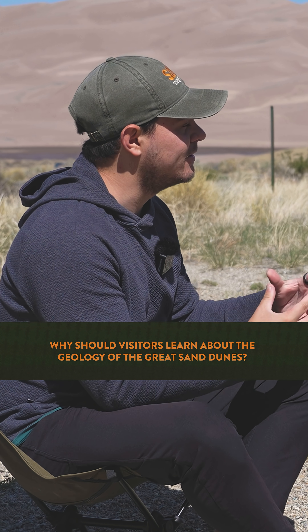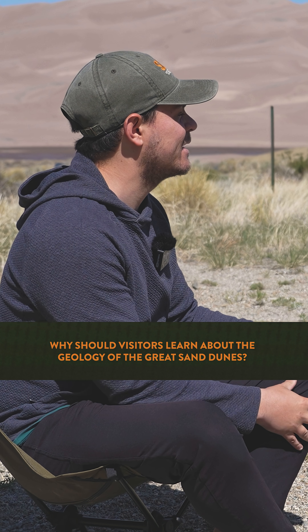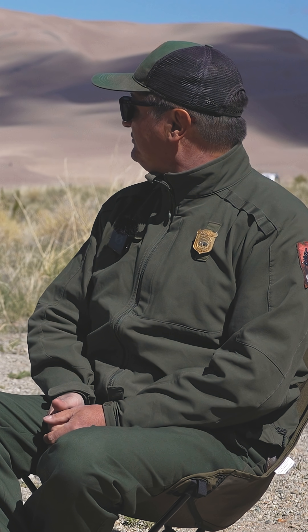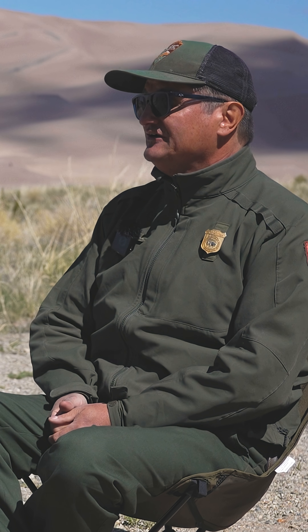But when folks come here, how do you think knowing the geology and everything you just explained can enhance their experience? Well, it's a really weird landscape. I think the more you know about the landscape, the more interesting it becomes. There's a story behind it. Folks come and at first they're wowed by it — wow, this is really weird. Why is it here? If they understand all the processes that led to it forming, I think it becomes a lot more interesting.